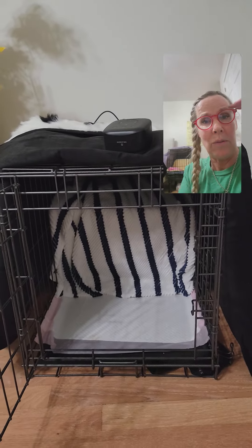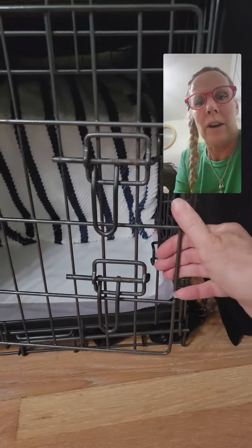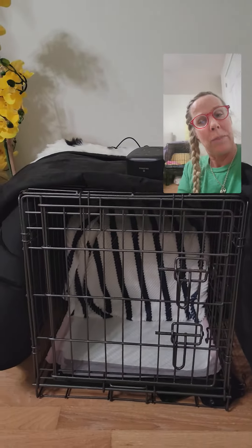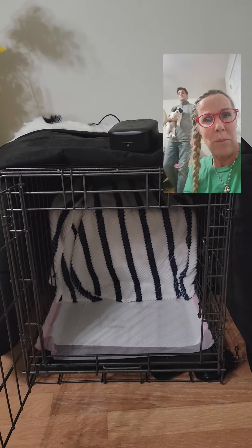It's also soothing for her — there's a heartbeat setting on it as well. I like the two-door crate rather than the one-door, because as they get stronger they know how to work their way around. I have a blanket I use to cover it. So that's the basics of how to pick out your kennel and why that little divider is so important. As she gets older she'll get more space, so I'll keep you updated on more kennel stuff.